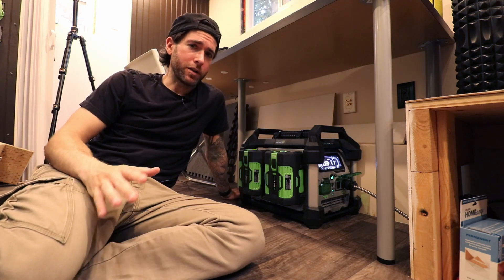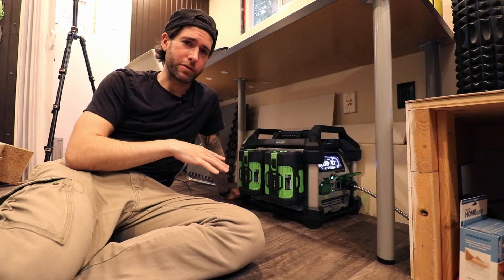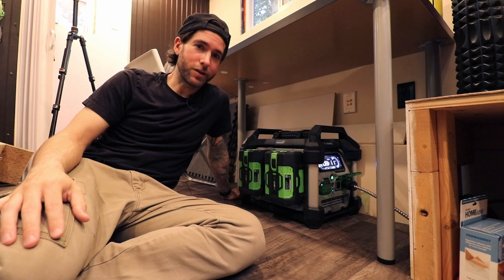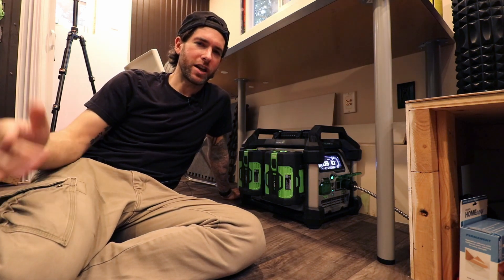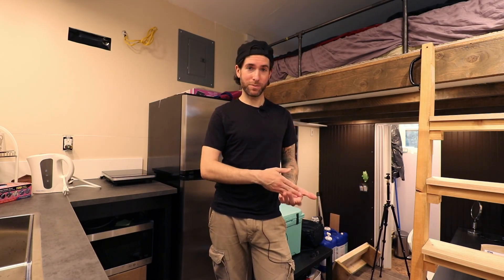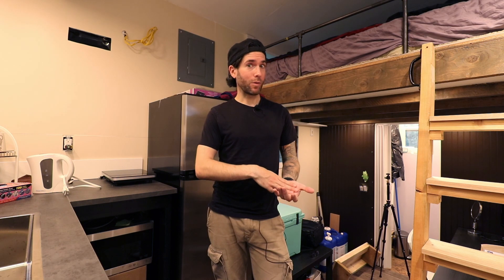I have a couple of other videos planned for specific things around the house, such as the toilet and the inverter. And I have a little interview I did with my friend who stayed in the tiny house for a weekend — that one should be fun. So the tiny house has already had two guests: my wife's mom stayed for almost a week, and then my friend stayed for a weekend. Both of my wife's parents will be staying here this weekend. And then next weekend I've got another friend staying for a night. The tiny house is getting put to the test.